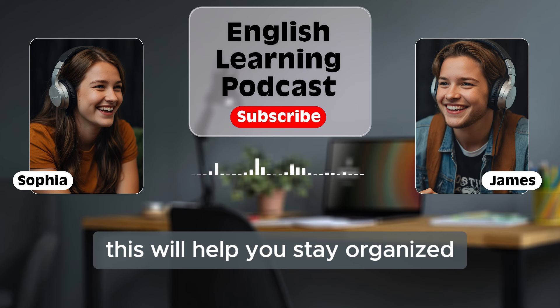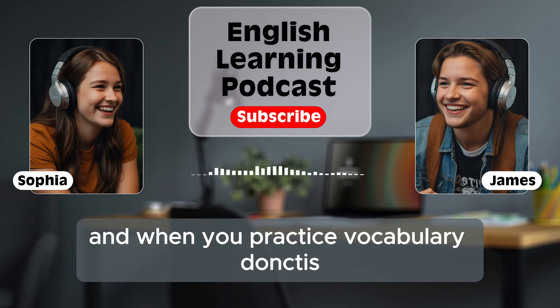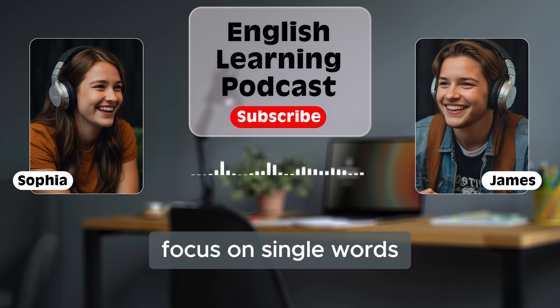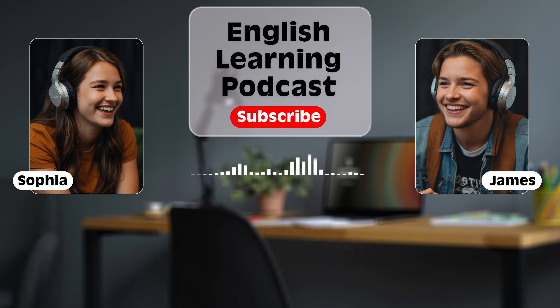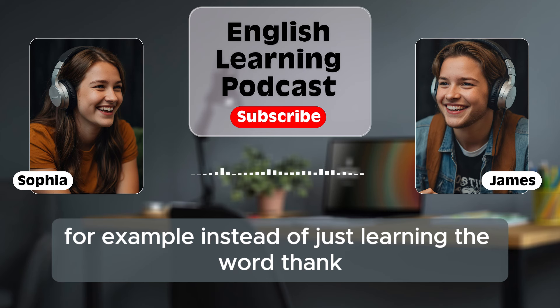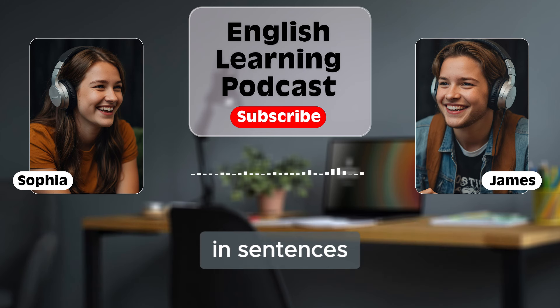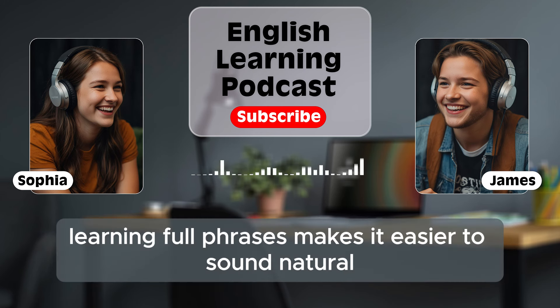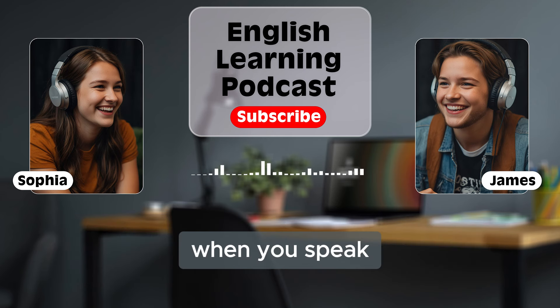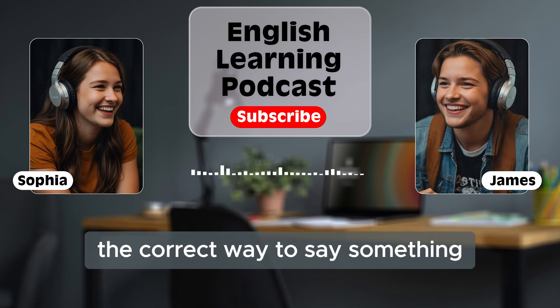When you practice vocabulary, don't just focus on single words. Try to learn phrases and expressions too. For example, instead of just learning the word 'thank,' learn the full phrase 'thank you for your help.' It's more useful to know how words work together in sentences. Learning full phrases makes it easier to sound natural when you speak. You won't need to think too much about grammar because you'll already know the correct way to say something.